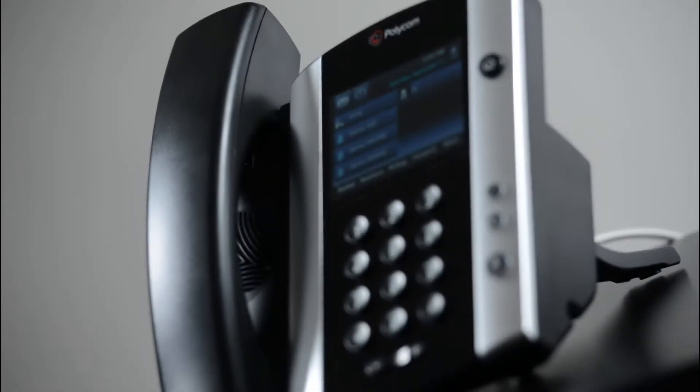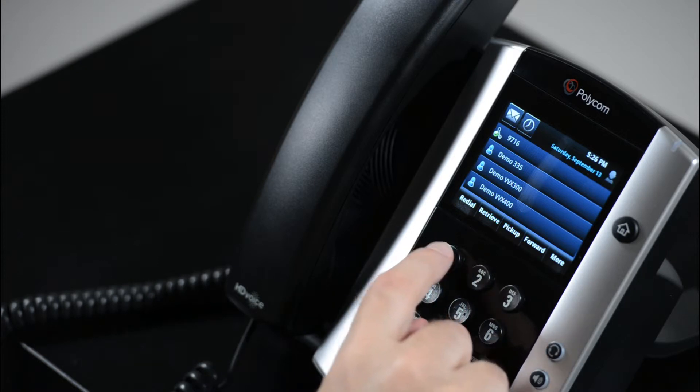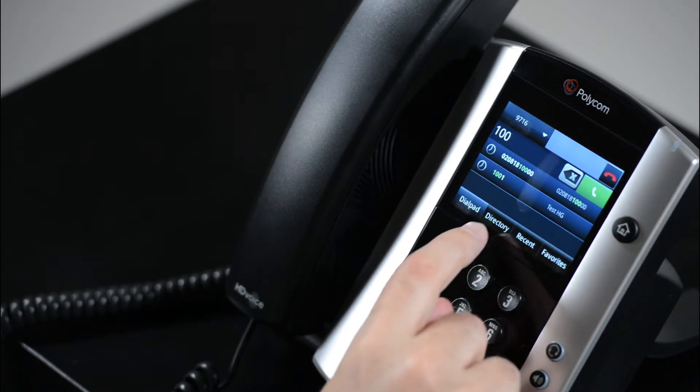The Polycom VVX500 business media phone is designed for today's busy managers and knowledge workers. It is a powerful yet intuitive office phone that can keep up with schedules and multitasking.